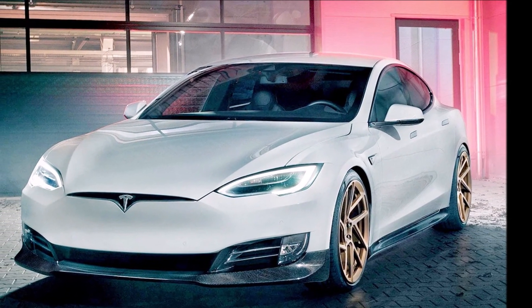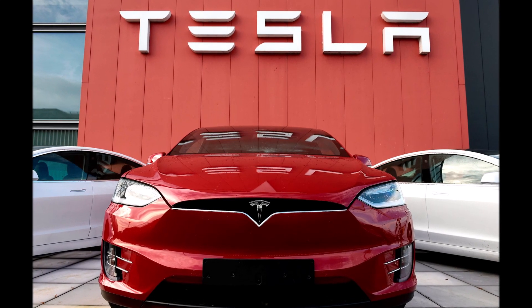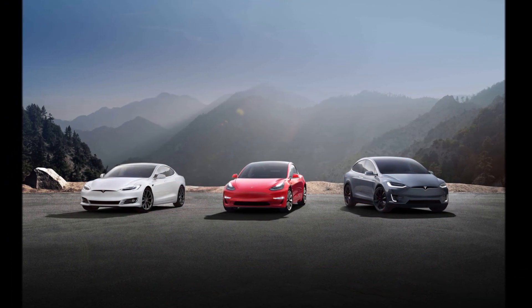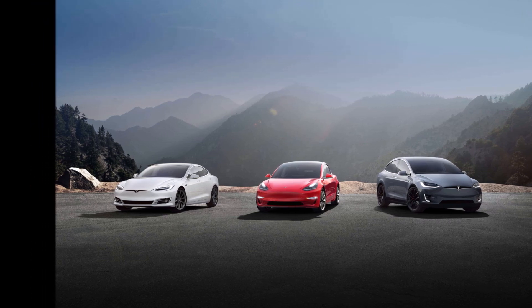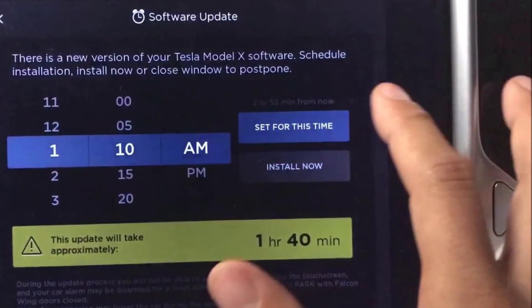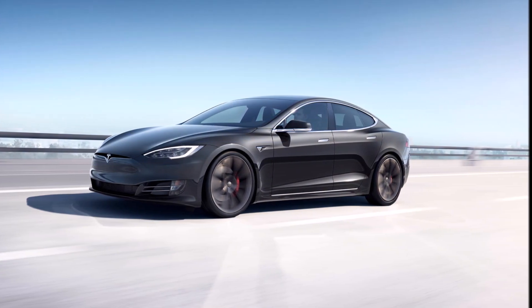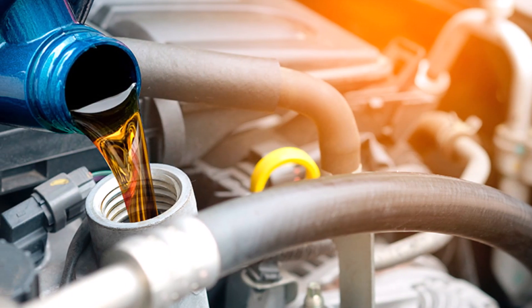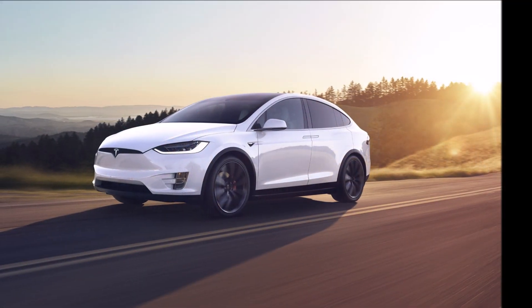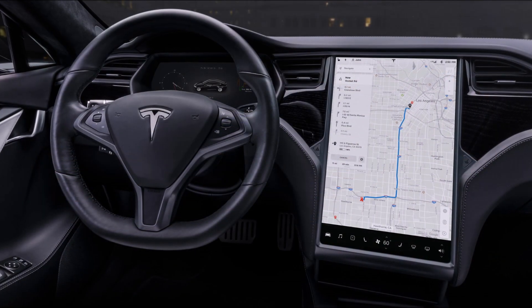First, oil changes — it's a way of life for owners of traditional gas-powered vehicles. Every few thousand miles, manufacturers recommend changing the engine oil and oil filters. Some owners are scrupulous about the schedule; some just do it twice a year. Teslas have no engine oil, so their owners don't even have to think about changing it.